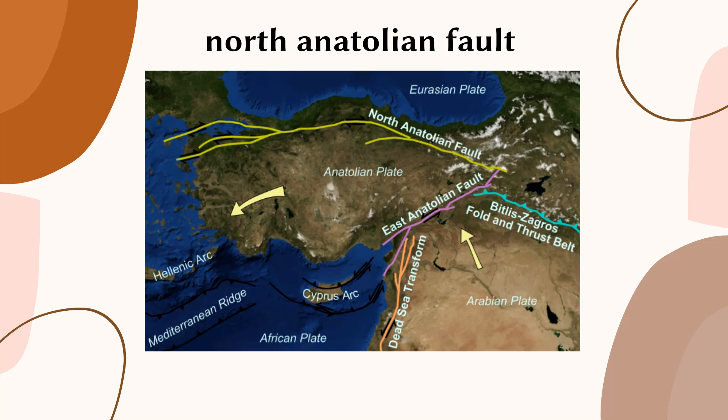This complex interaction of faulting styles has resulted in the formation of a series of basins and ranges along the fault line, as well as the uplift of several mountain ranges.